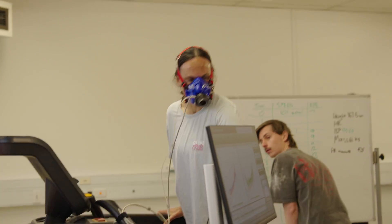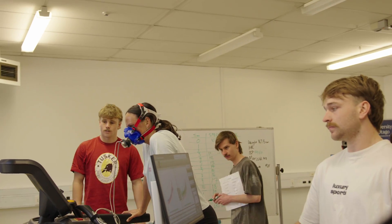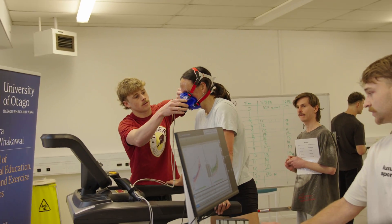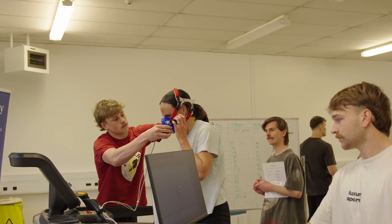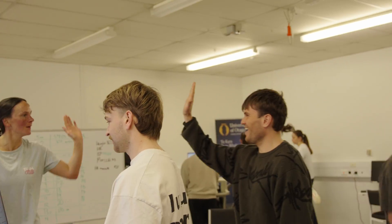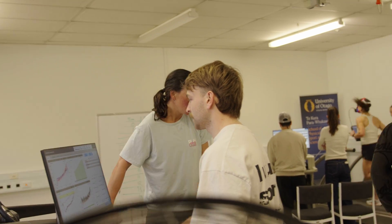Nice! Six seconds! Nice work! Nice five — you got it, you got it! Two seconds! Well done! Three, four, five, four, three, two, one — and four! Nice work!